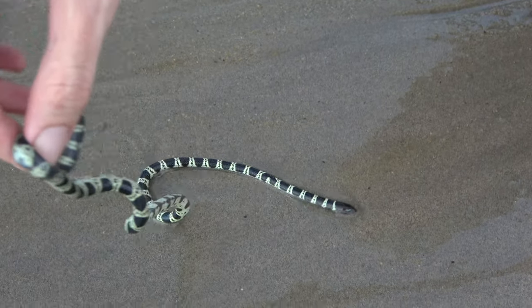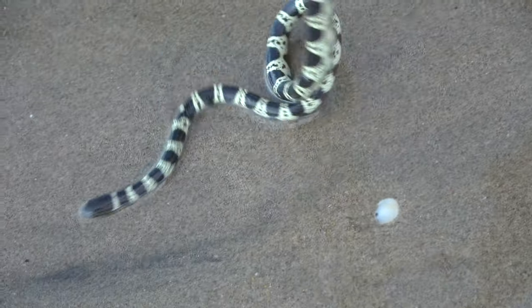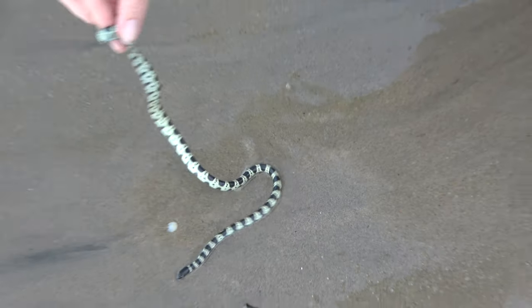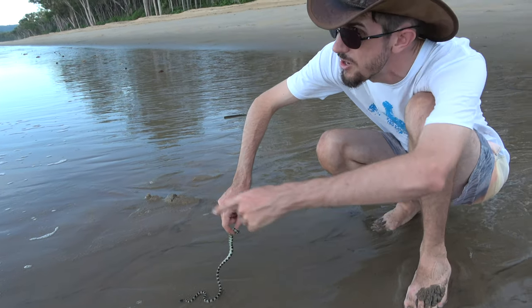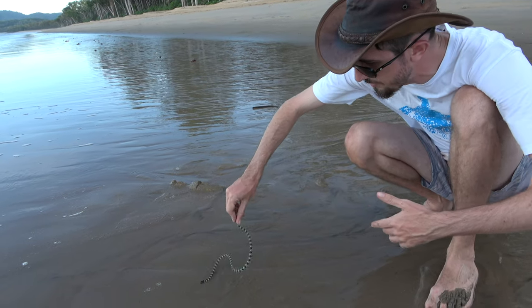This guy's been washed up in the surf and he's struggling, so what we're going to do is just put him in a bucket of water and wait till the morning, and release him when the surf's nice and flat, after he's had a bit of a rest and recuperation. He's clearly exhausted. We've tried moving him back in the surf and he just keeps getting washed back up.